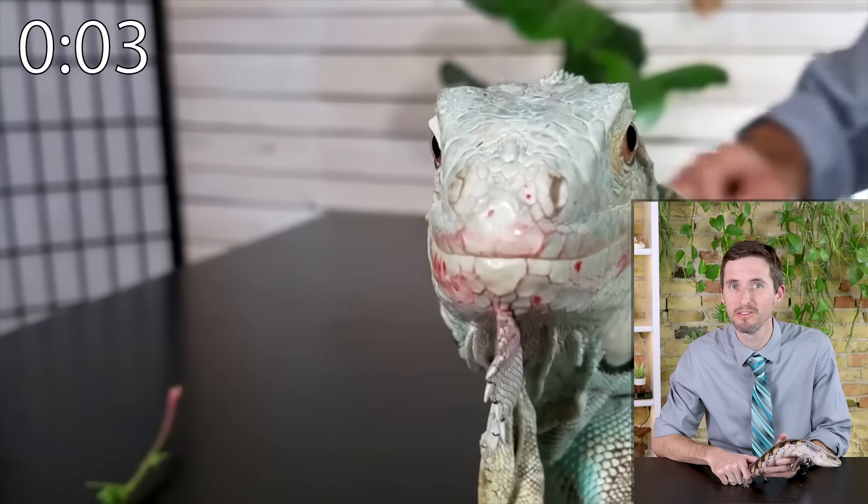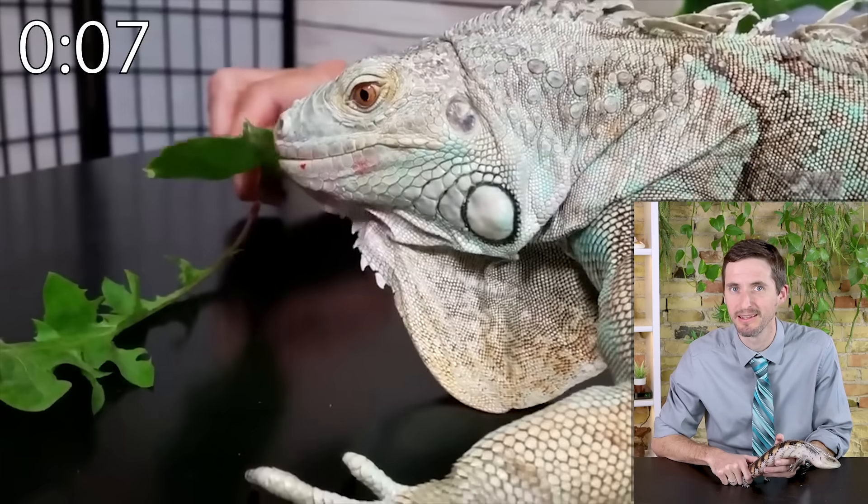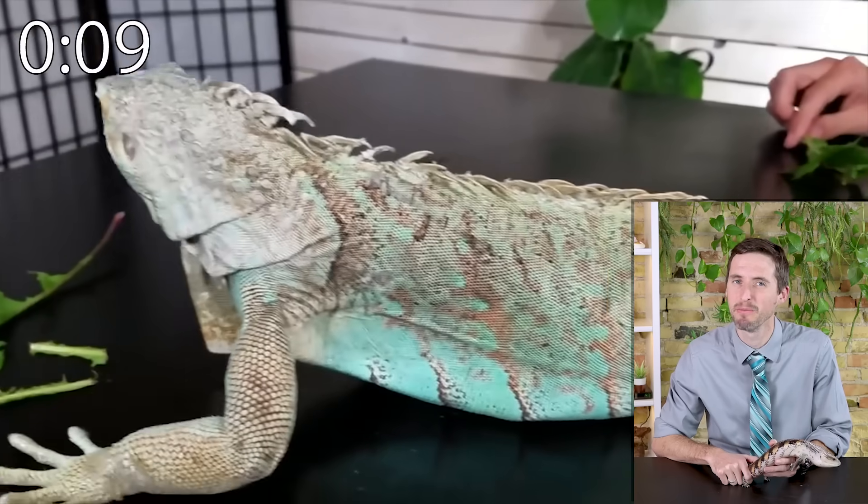The green iguana is not a good pet lizard for most people. They're huge and full of weapons, and males are especially unpredictable. But if you can spend several hours a day with it and a lot of money, they can be okay.